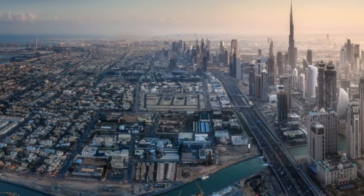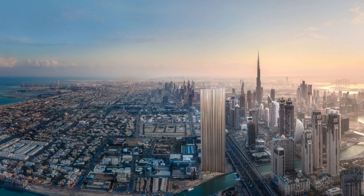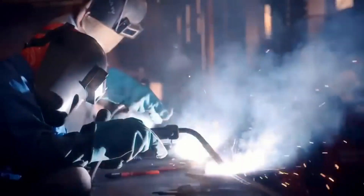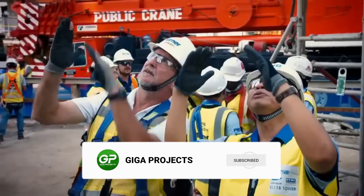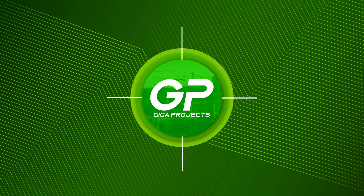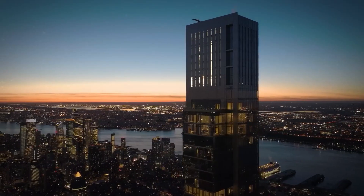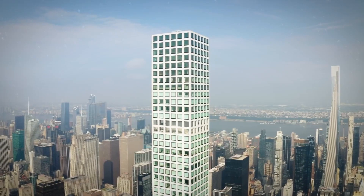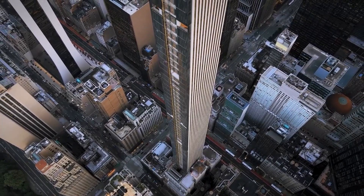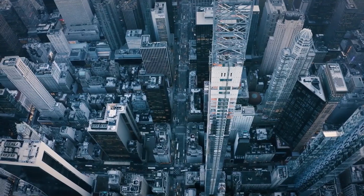But building something this tall and thin comes with extreme challenges. How do engineers keep it standing strong against wind and gravity? In recent years, ultra-thin skyscrapers have become a global trend. These buildings, often called pencil towers, are defined by their extreme height-to-width ratios. But where did this idea come from?